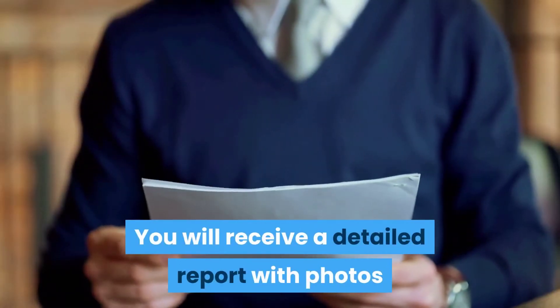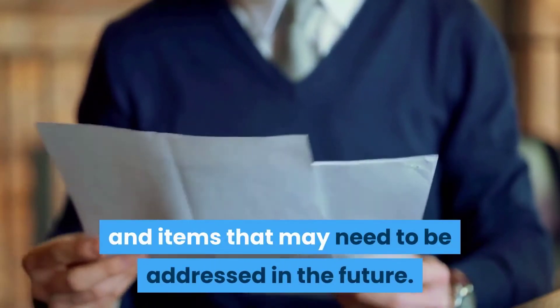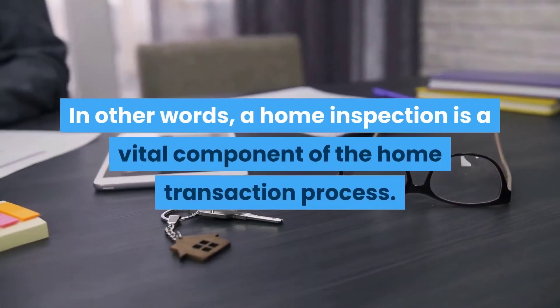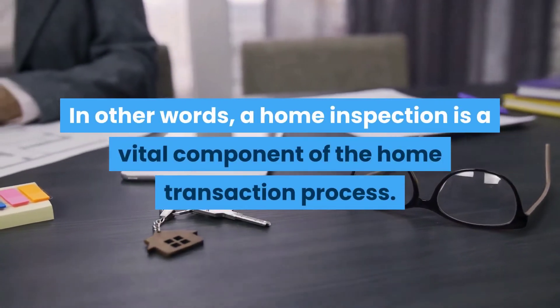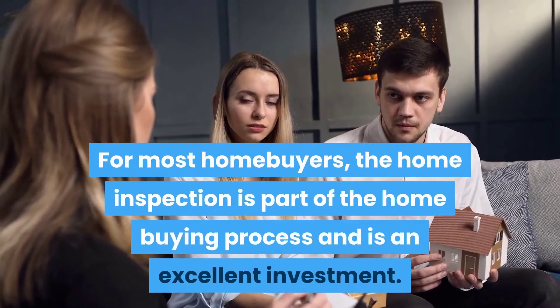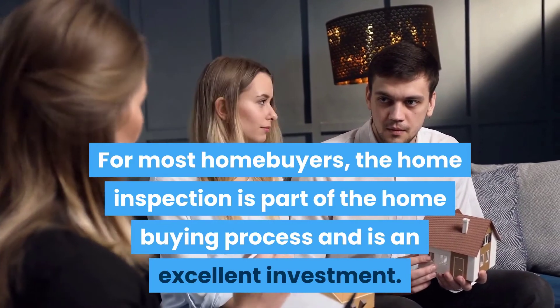You will receive a detailed report with photos and a summary page listing any concerns and items that may need to be addressed in the future. A home inspection is a vital component of the home transaction process and, for most home buyers, is an excellent investment.